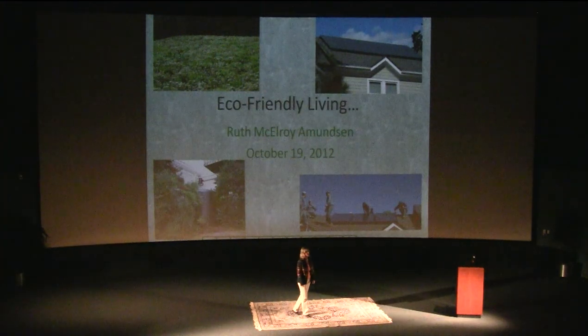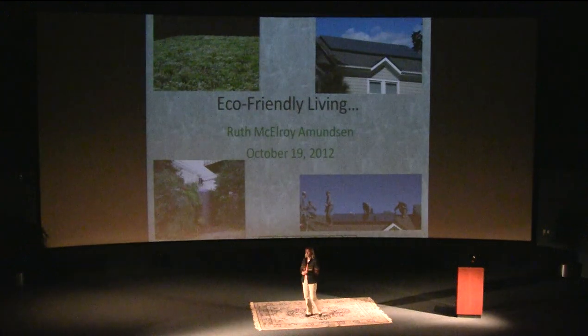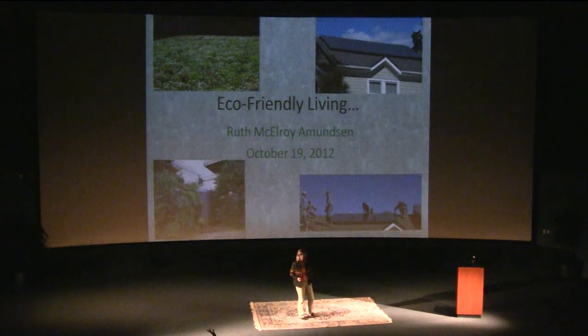My name is Ruth McElroy Amundson and I'm going to tell you a little bit about the things that our family has done to lessen our impact on the environment in our house and just our way of life. My son is also here tonight, so feel free to make fun of him over there in the striped shirt.